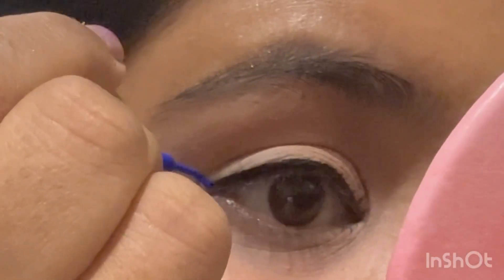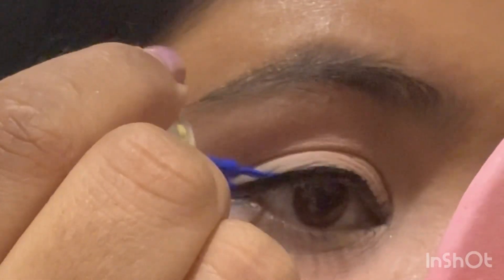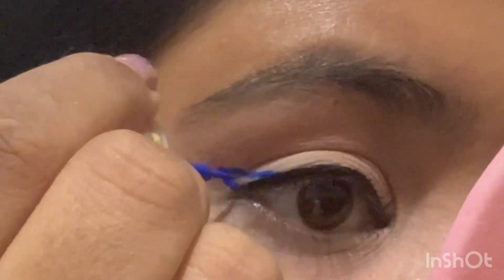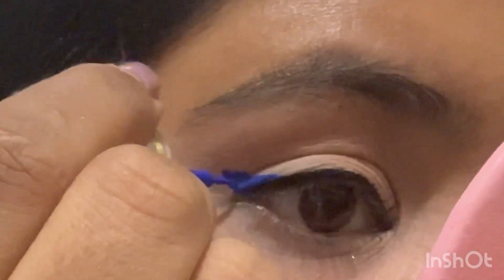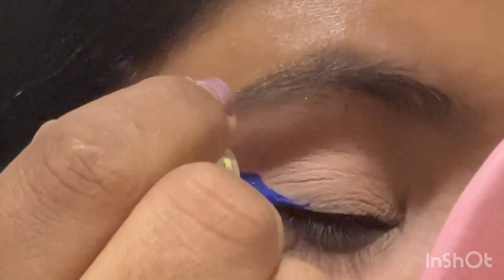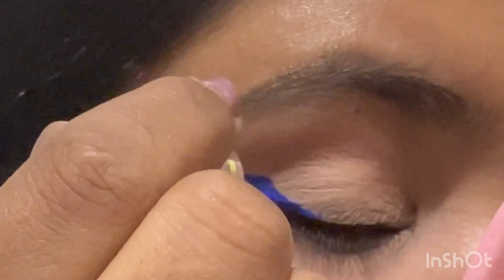Now the star of the show is here — this is Lakme's blue liner. It is a very reasonably priced liner and I do feel that it is underrated; not many people talk about it. I absolutely love this product. It is a bright blue liquid liner, easy to use with a brush tip.